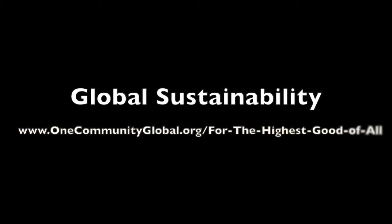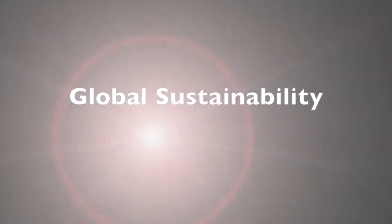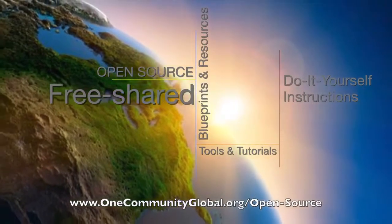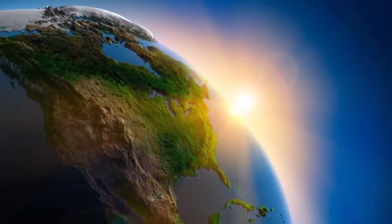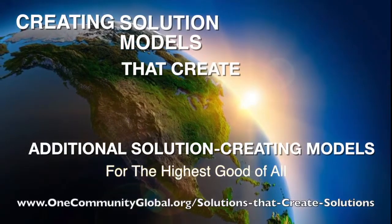Creating Global Sustainability. One Community is a 501c3 nonprofit organization creating open source and free shared blueprints and resources, tools and tutorials, and do-it-yourself instructions for highest good living — creating solution models that create additional solution-creating models in the service of all life on this planet.